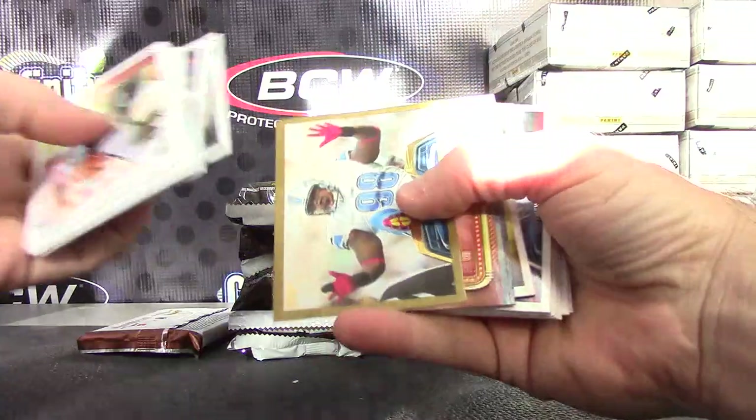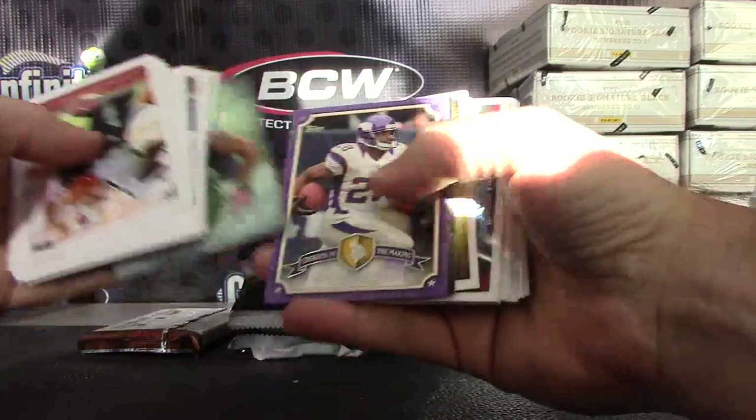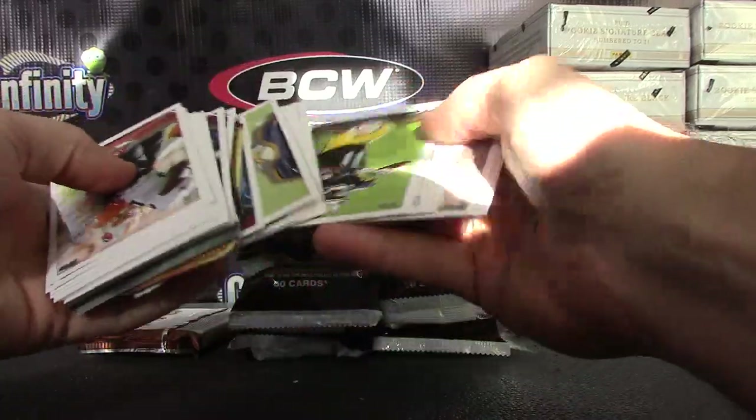We have a gold card, numbered to 2013 — Nick Fairley, Doug Martin, Earl Thomas, AP, Kurt Warner, Aaron Rodgers, Michael Crabtree.